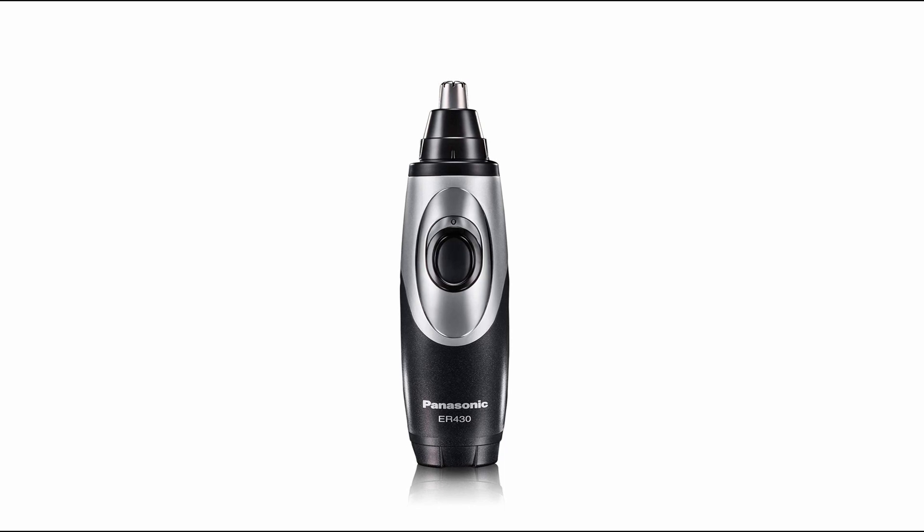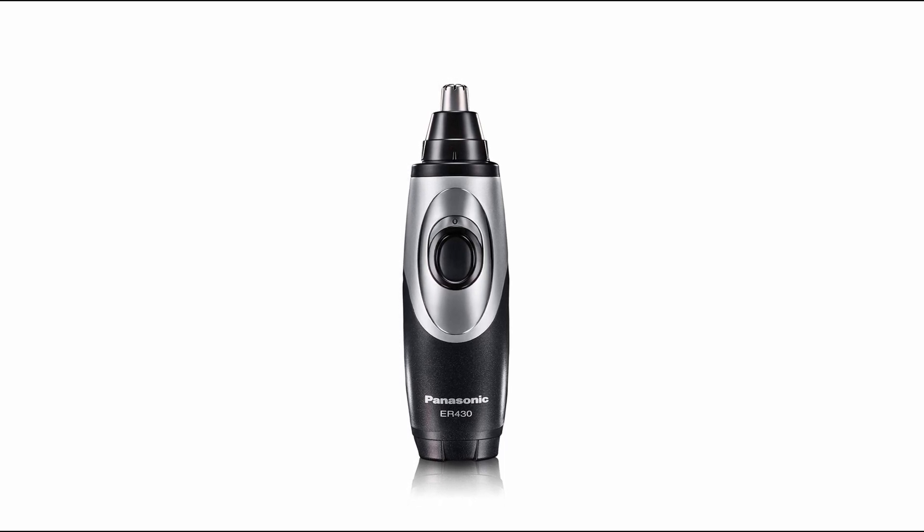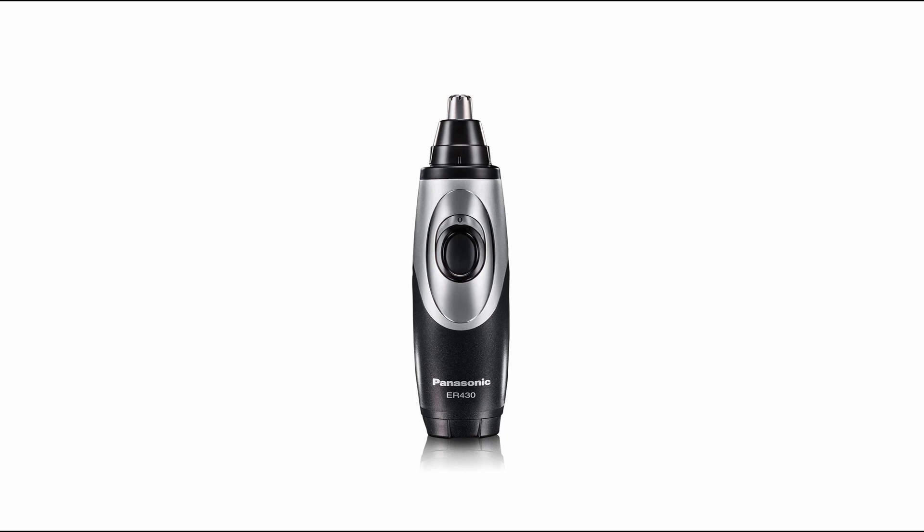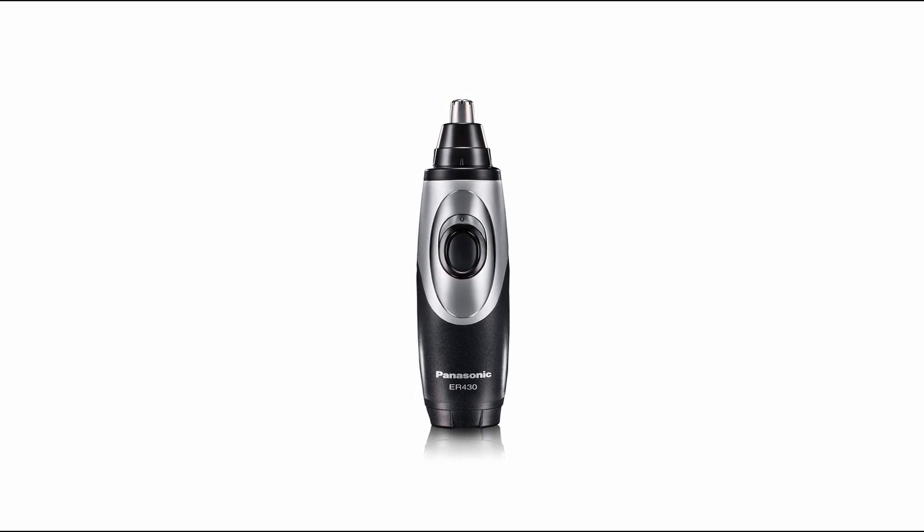So guys, this was the video about the best nose hair trimmer. All the links are given in the description, do check them out. If you enjoyed the video, be sure to hit the like button, tell us in the comment section about which one you like the most, and don't forget to subscribe to my channel for more videos. Thank you.